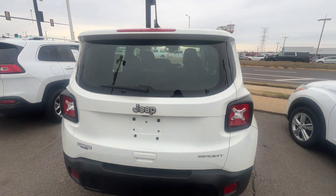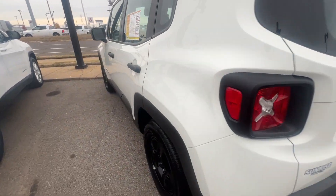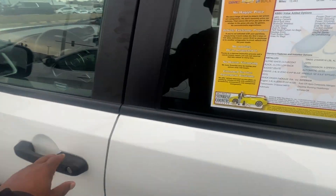Sport package on here. Rear camera on the back. Let's take a look at the inside.